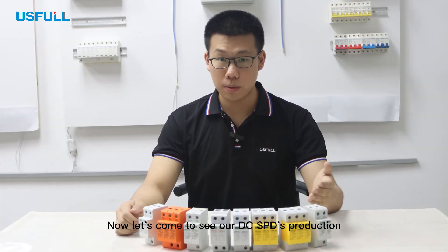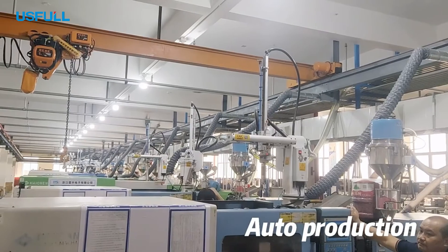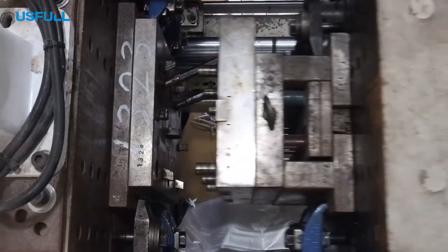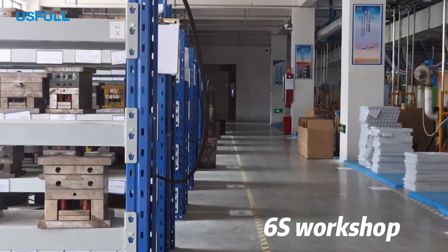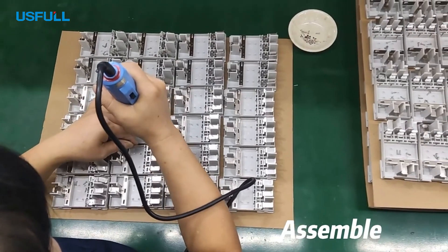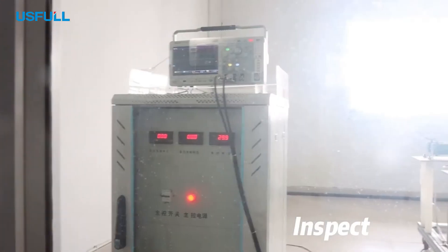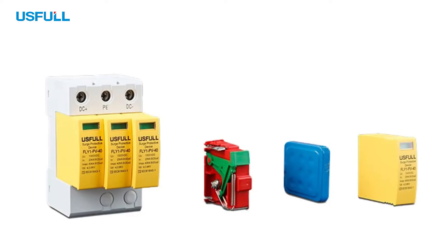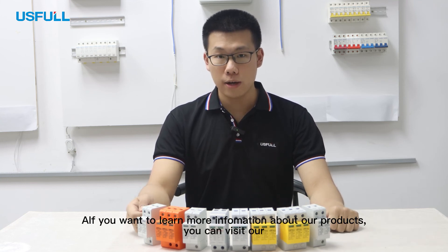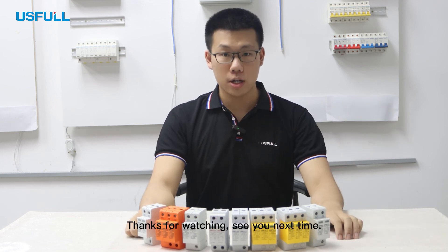Now, let's come to see our DC SPD's production. That's the basic information of our DC SPD. If you want to learn more information about our products, you can visit our useful.net website, our Facebook, and our YouTube channel. See you next time.